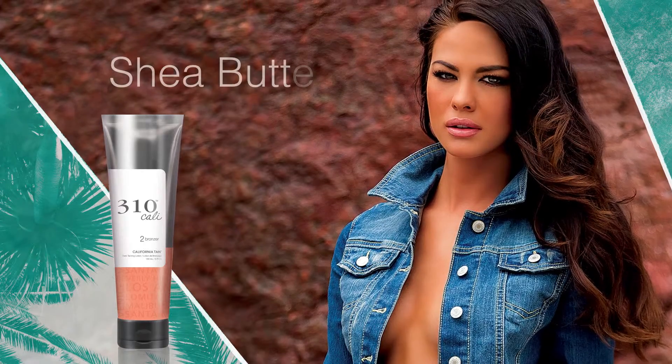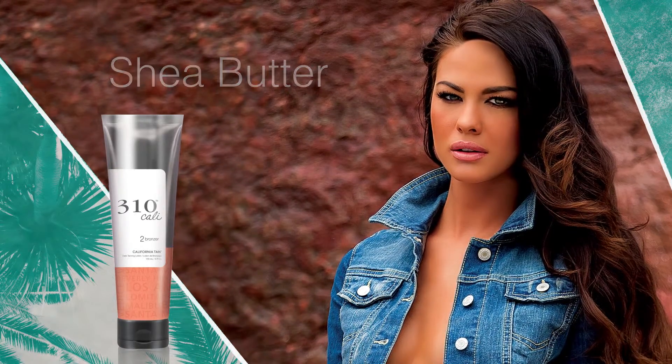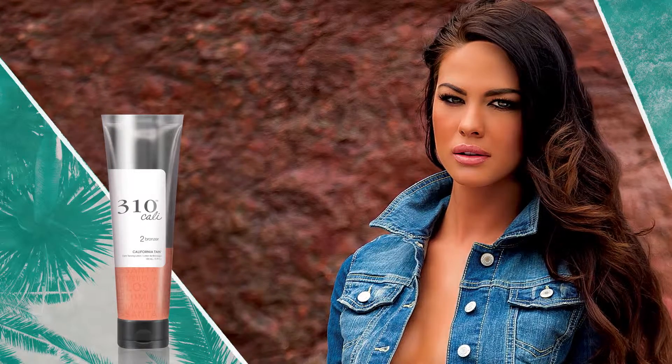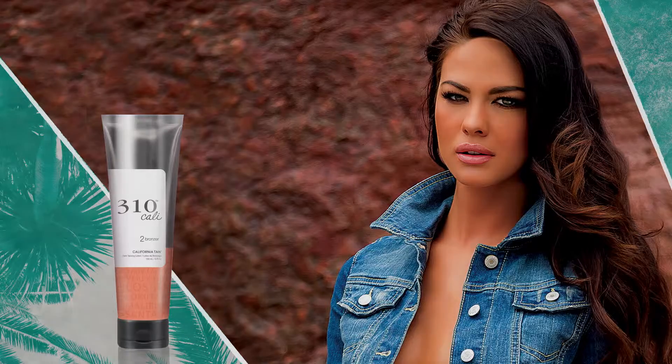Formulated with sea salt and shea butter to nourish skin and provide long-lasting hydration. Transport your mind, body, and soul to the California coast, where there is always sun and fun.